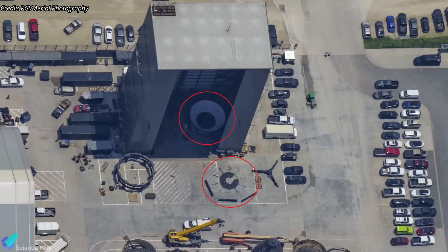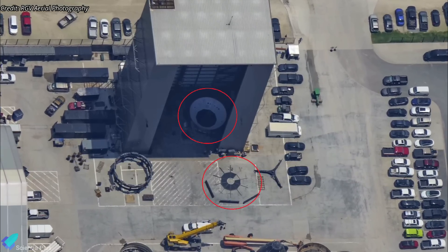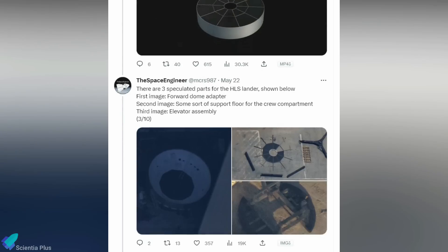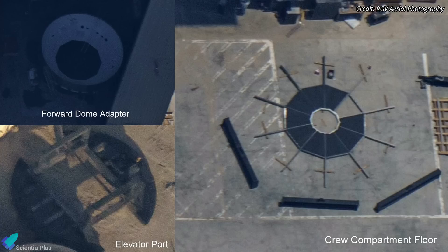During a recent flyover at the build site, RGV Aerial Photography spotted components that are believed to be the parts of a Starship lunar lander. The components spotted at the Starbase production site are the forward dome adapter, the elevator assembly, and the support floor for the crew compartment.